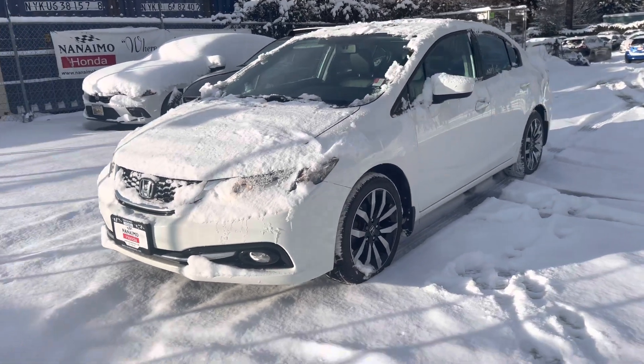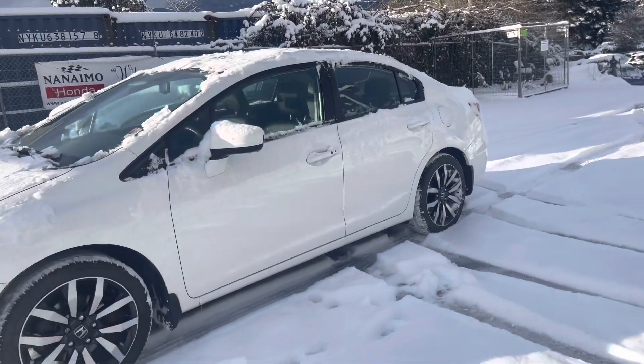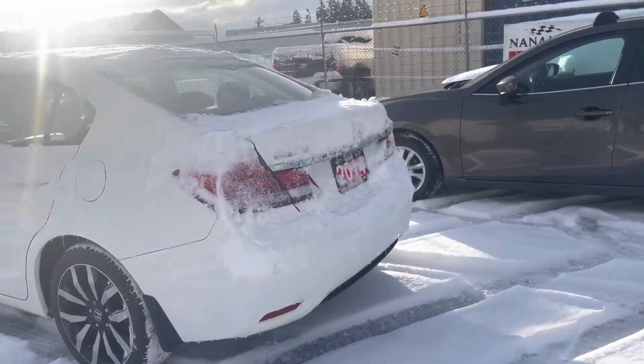All right, so as you can see, it is still kind of covered in snow. I did the best I could with the time I had to scrape it off, but I'll do a walk-around of the vehicle. The rims are in absolutely great shape. The body's in really good shape. Coming around to the back here.